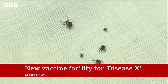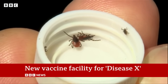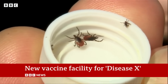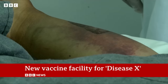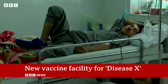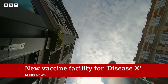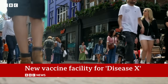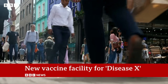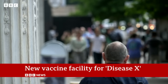One of those is Crimean-Congo haemorrhagic fever, a virus that is spread by the bite of an infected tick and is fatal in about 30% of cases. A serious outbreak occurred in Afghanistan in 2017, but the disease is widespread across Africa, Asia, the Middle East and the Balkans. Changes to climate and the way we live mean viruses like this one could find a way to the UK. But equally, the next pandemic could be caused by a virus that has yet to be identified — what experts call Disease X.